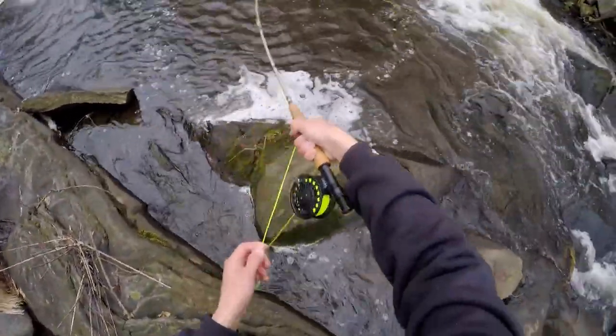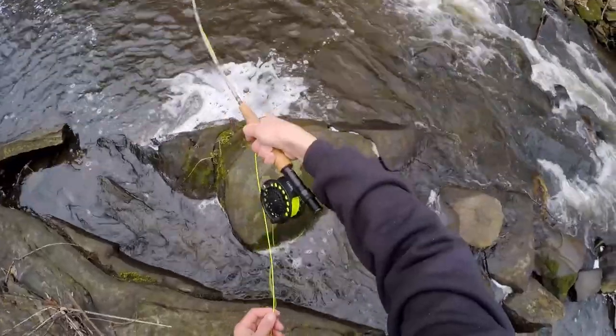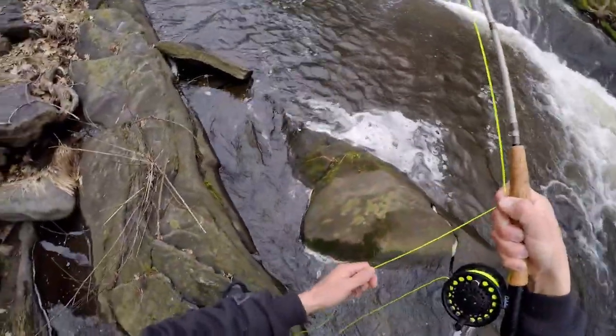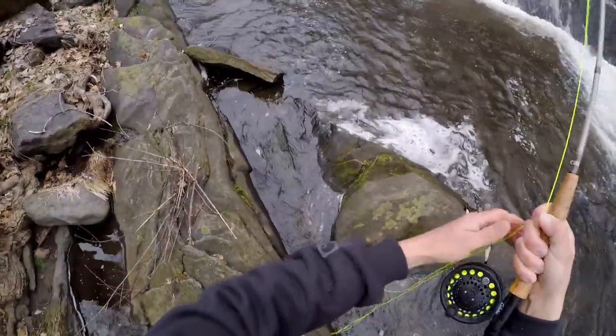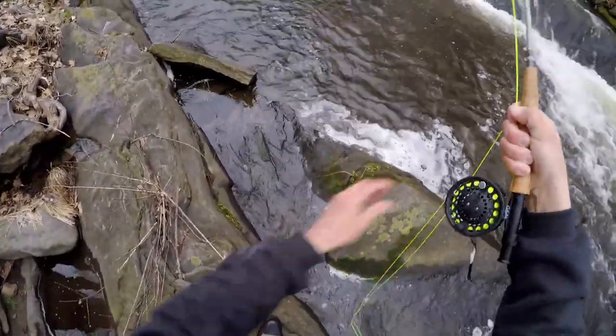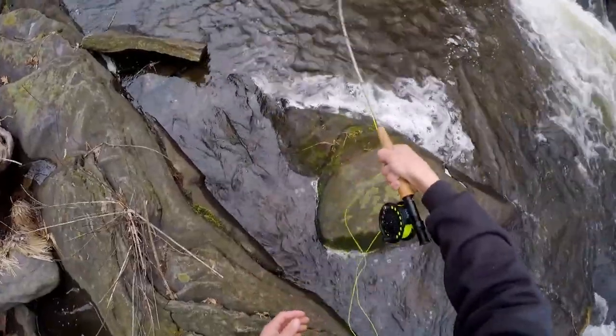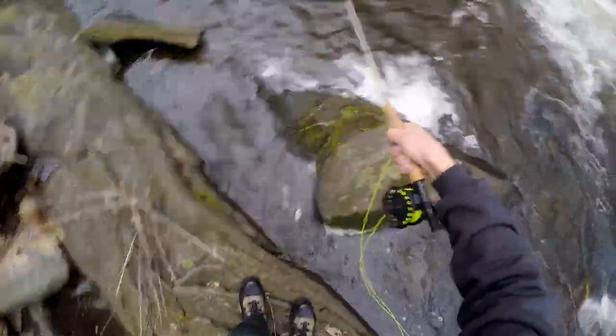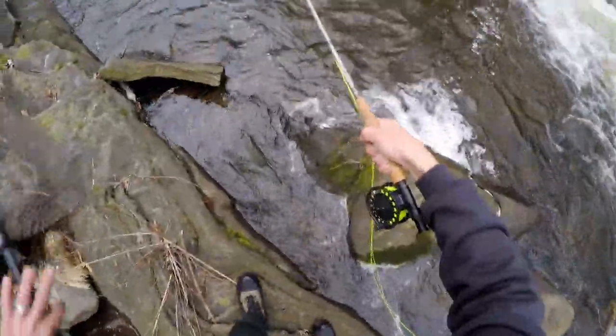He's getting in the — oh no, not downstream buddy, not downstream. Alright, we got him out of the fast water. Oh boy, he's fighting hard. I'm interested to see what this fish looks like, because he's putting up quite a fight.